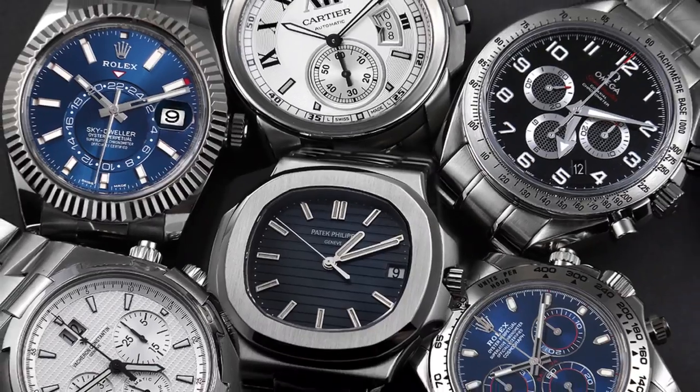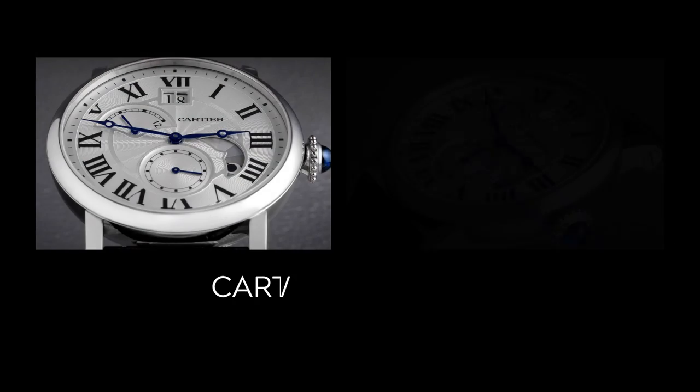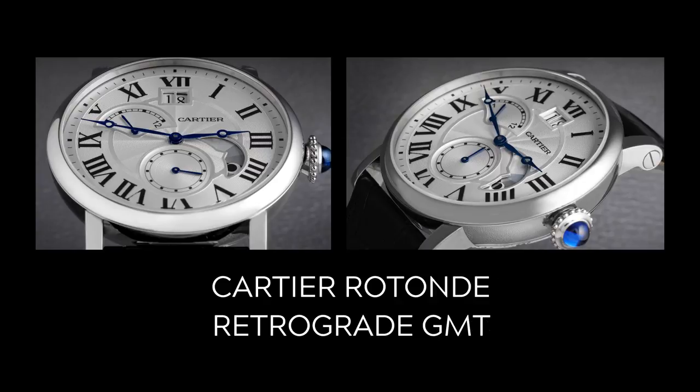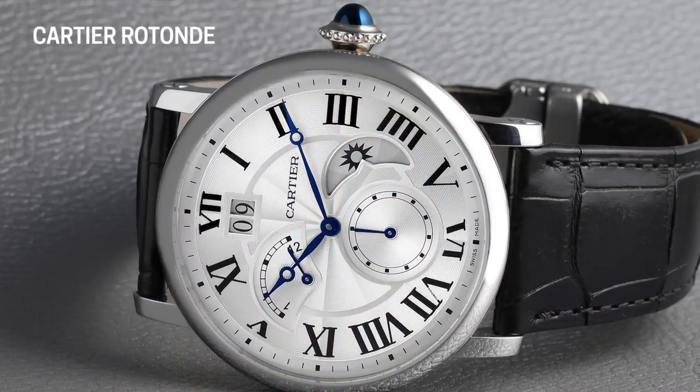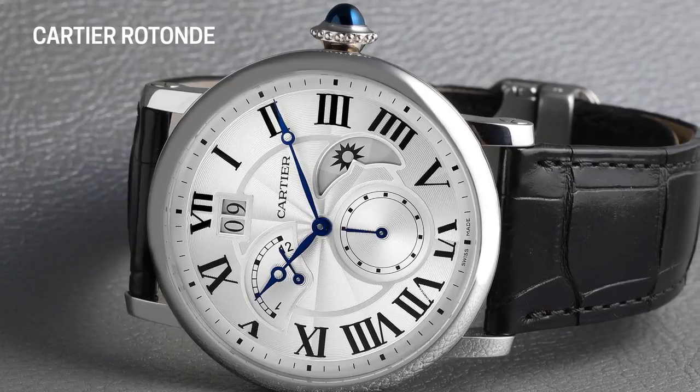If you're looking for high complication watchmaking without breaking the bank, this Cartier Rotund retrograde GMT might just be the answer. Fresh from the showcase here at SwissWatchExpo, we've got what is really one of my favorite watches. A lot of you might know, if you've talked to me on the phone when you've called in to the sales center, that I used to be a Cartier boutique director for many years before I came here. And so this watch has a definite soft spot in my heart because I absolutely love this watch.